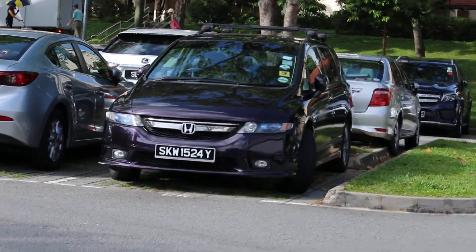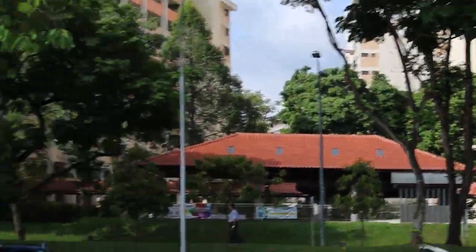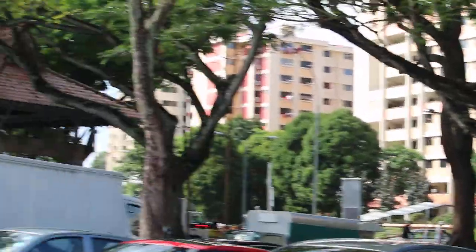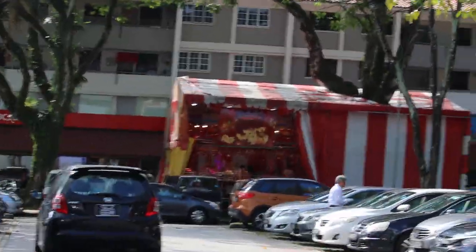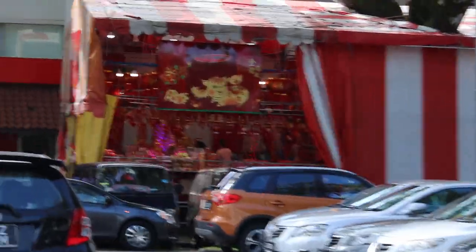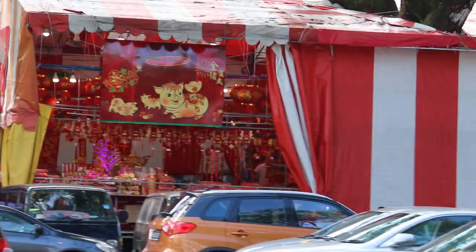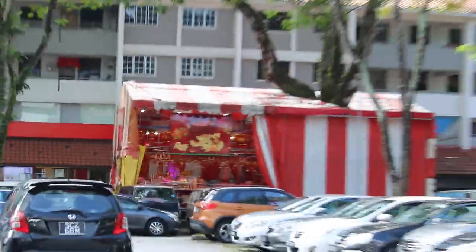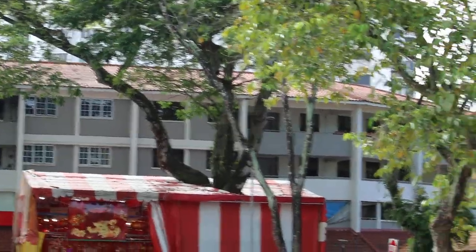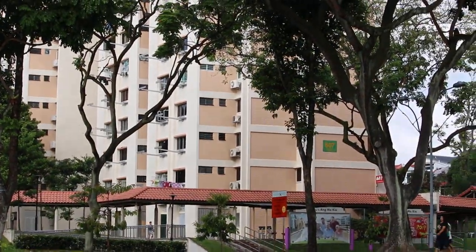This is Ang Mo Kio Avenue 4. They are celebrating Chinese New Year at the end of the month, so they are selling all the goodies and maybe some prayer items. These are the lower HDB blocks — four storeys. And these are the higher rises, but they are quite old.